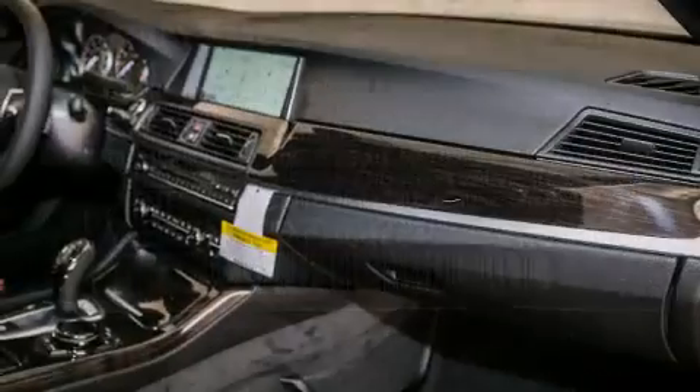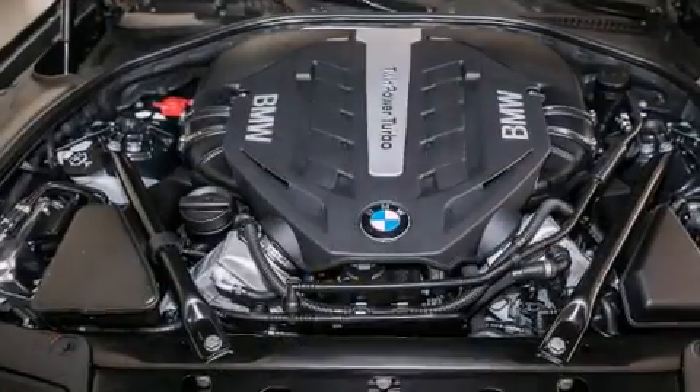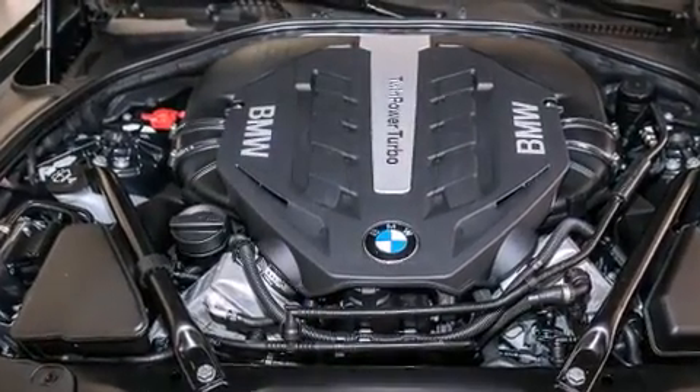The following features are also included: a heads-up display, BMW individual composition, and the power rear liftgate can open and close at the push of a button.